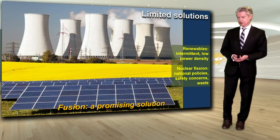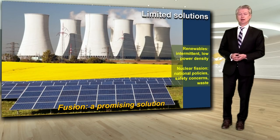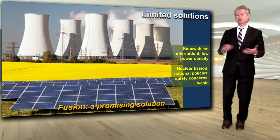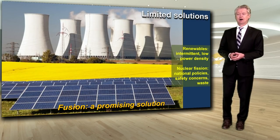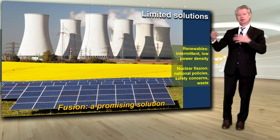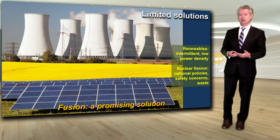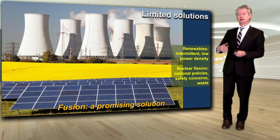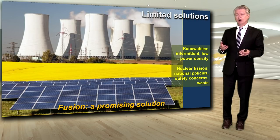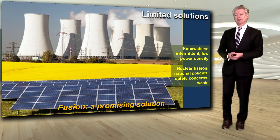There are only a few solutions. Renewables have been increasingly deployed in some countries more than others, but why isn't that enough? The issue is that they are intermittent — the sun only shines part of the time, the wind only blows part of the time. More importantly, they are low power density because renewables are essentially coming from fusion at the distance between the earth and the sun. That diffuseness means there will be limitations for powering industry, mega cities, or other highly intensive energy uses.